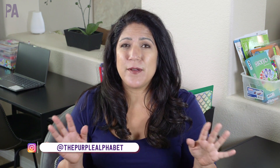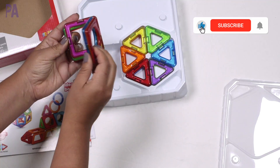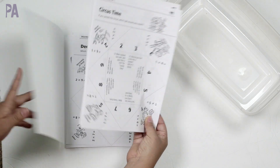Hey you guys, it's Christina from the Purple Alphabet. We are heading to Dollar Tree because the holiday season is here. Now is the time to shop before everything is gone. If you're new to the Purple Alphabet, click subscribe. We do educational activities for kids, ideas and inspirations to learn through play, hauls, giveaways, and shop with me. So we're going to head on over to do the shop with me at Dollar Tree.